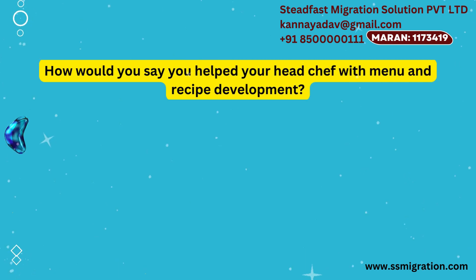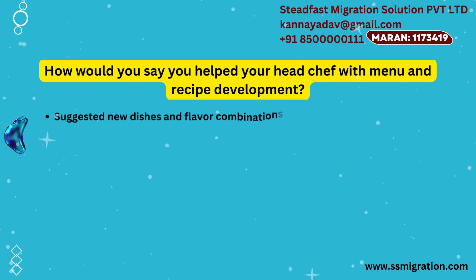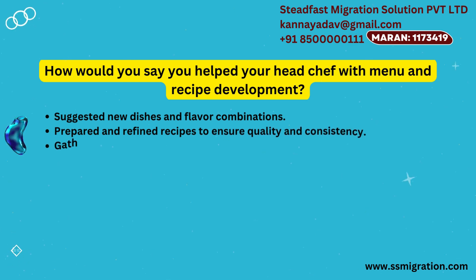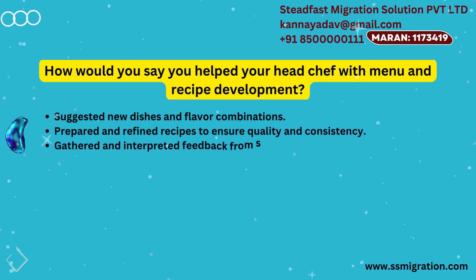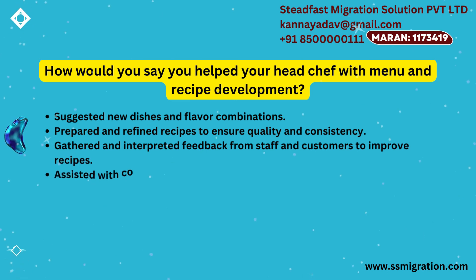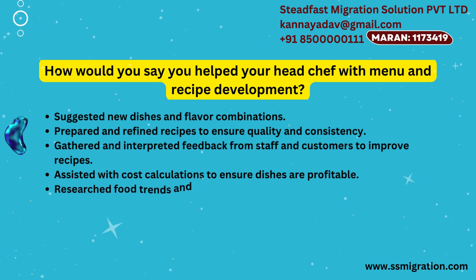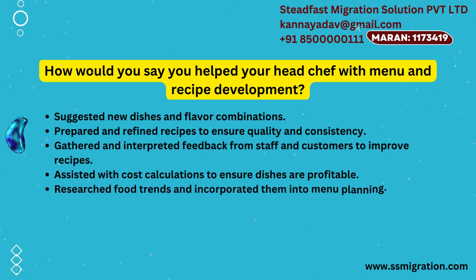How would you say you helped your head chef with menu and recipe development? Suggested new dishes and flavor combinations. Prepared and refined recipes to ensure quality and consistency. Gathered and interpreted feedback from staff and customers to improve recipes. Assisted with cost calculations to ensure dishes are profitable. Researched food trends and incorporated them into menu planning.